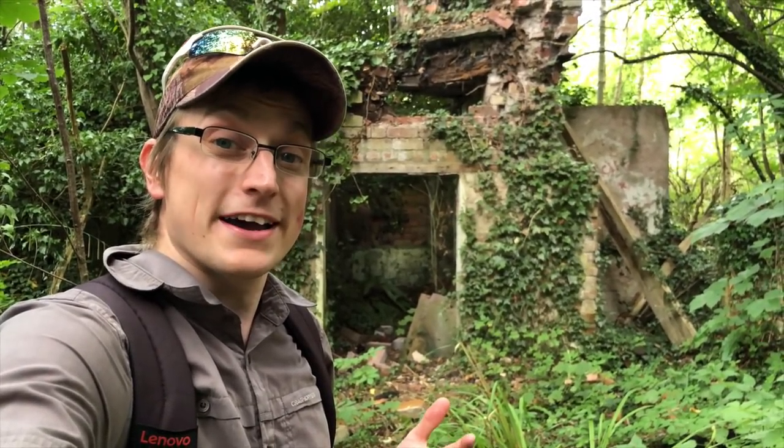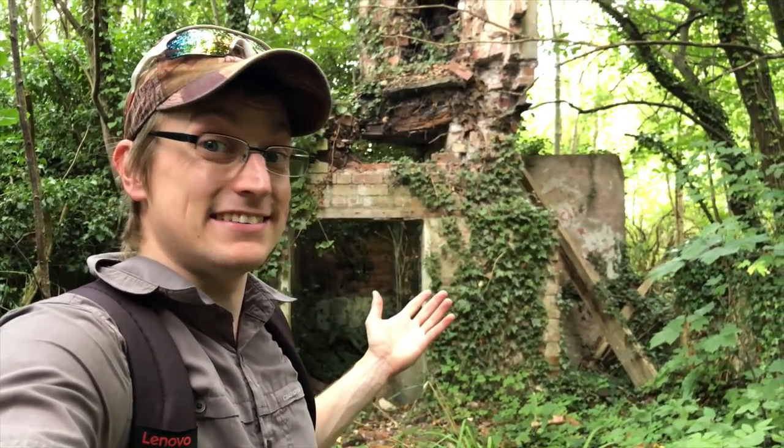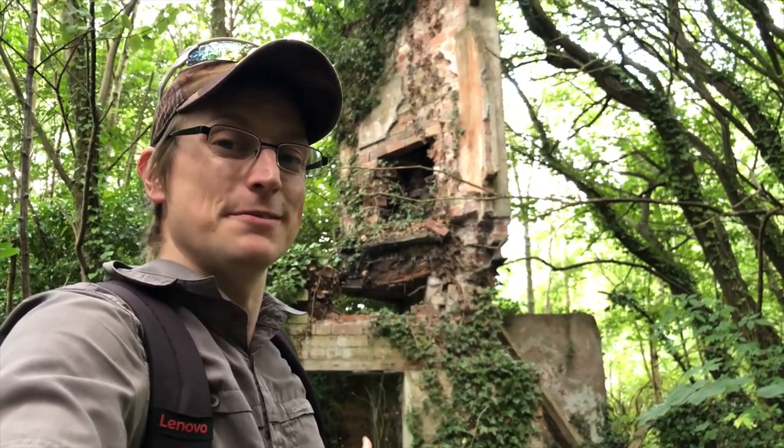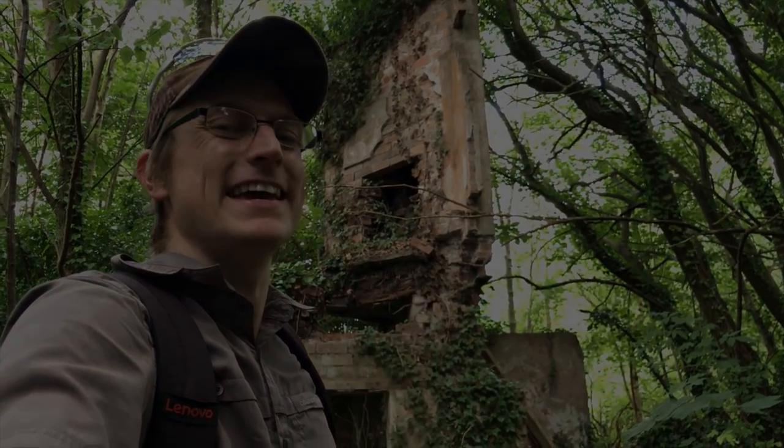So my friends, you've probably gathered why I love it here — it is just because these ruins really are like stepping into some sort of post-apocalyptic world. Absolutely love it here.